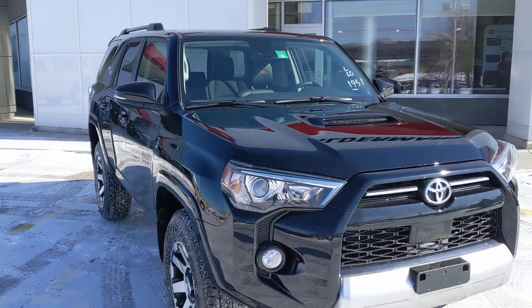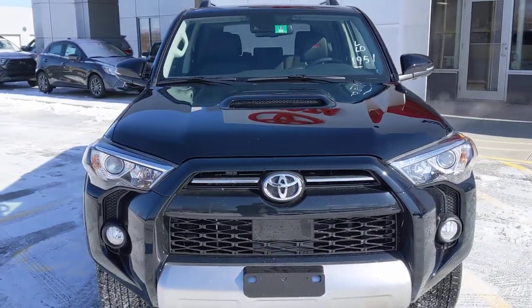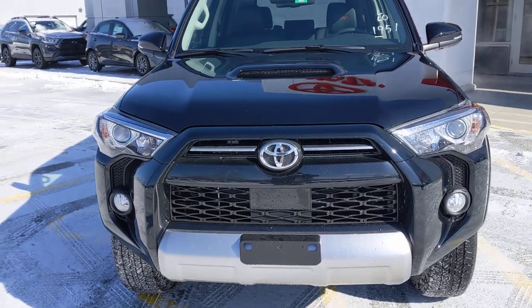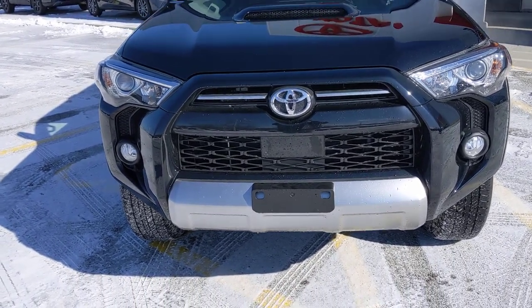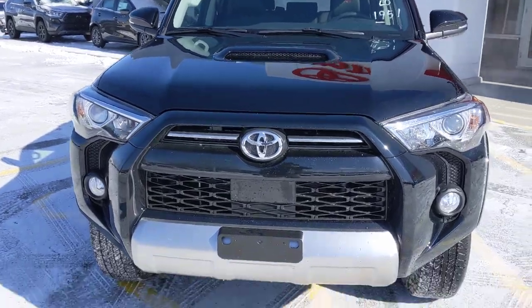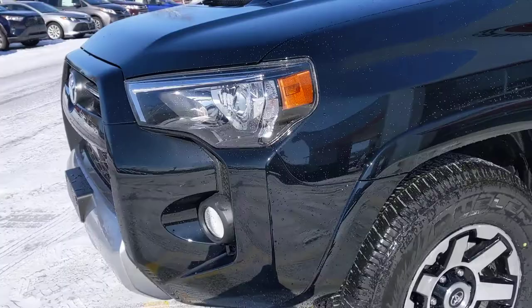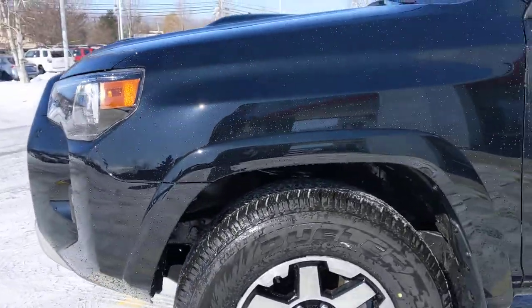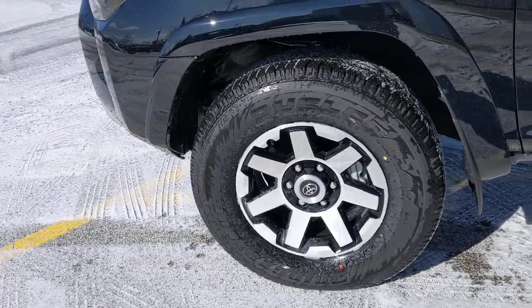I want you to take a look at this beautiful 2020 4Runner we've been talking about. This is the TRD. Notice you've got the fancy bumper in the front, some chrome accents, the scoop on the hood, fog lights, and really nice looking rims that set it apart from a lot of other vehicles.